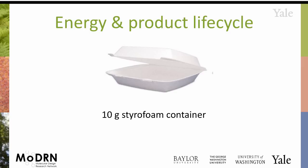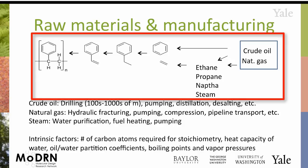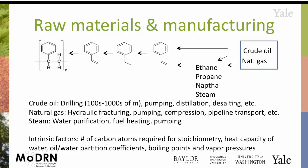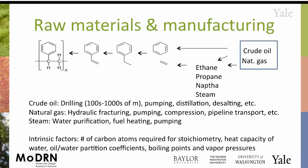As an example, consider a lunch container like you might get from one of the food trucks — about ten grams of styrofoam. Going through different stages of the process: for raw materials and manufacturing, polystyrene comes from styrene, which is made from ethyl benzene, which is made from benzene plus ethene. The benzene comes directly from a crude oil fraction, and the ethene comes from a natural gas fraction. The energy embedded in this final product is basically the sum of all the energy used to extract the raw materials and go through these basic refining processes.